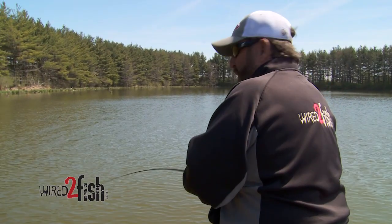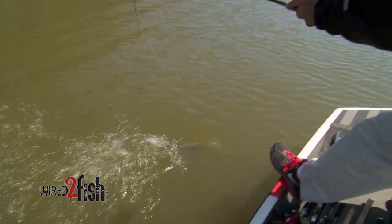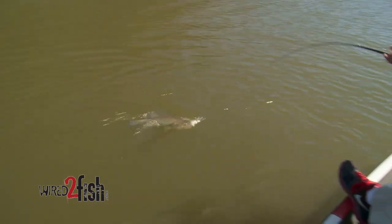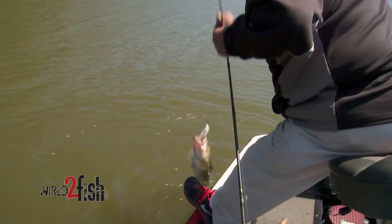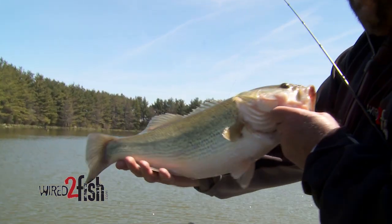This one feels like a good fish. He's fighting good. Look at that fish — bulldoggin'. That's the kind you're looking for right there. Springtime bass on the bank. That's what we're hunting for.